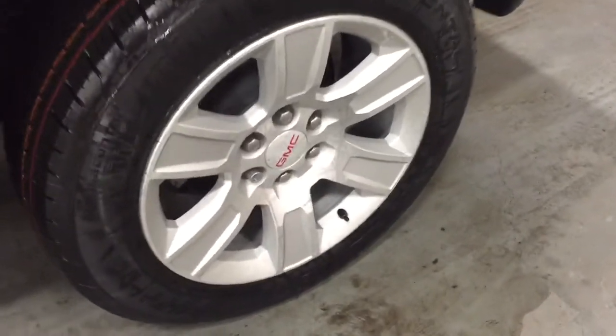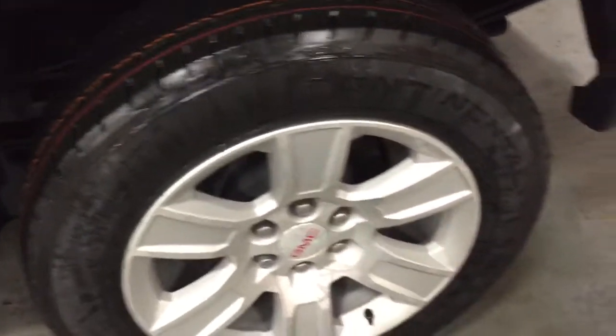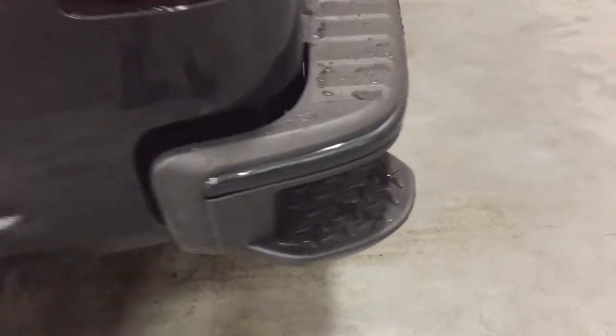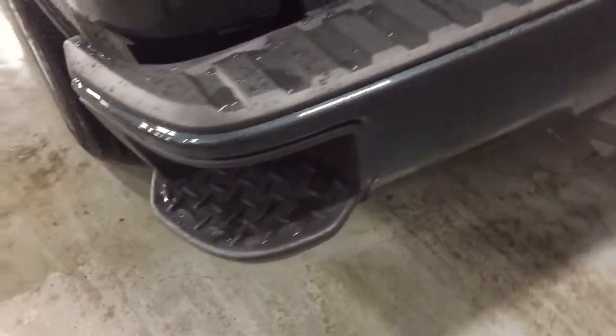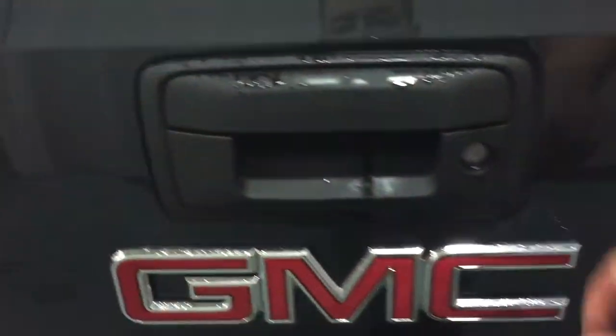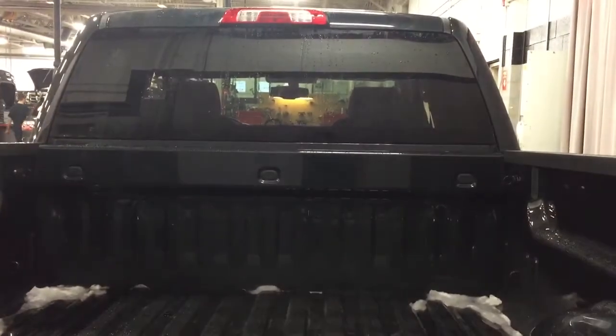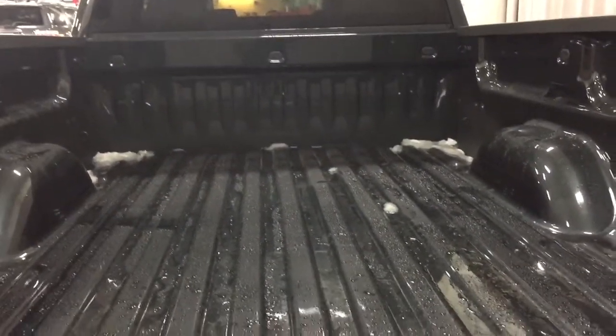The truck rides on 20-inch ultra-bright machined aluminum wheels with wheel locks installed and Continental all-season tires. Towards the back, you'll see the corner step and hookups for trailer and hitch — a trailering package is included. There's another corner step and a locking tailgate. Inside the bed, cargo hook tie-downs are located left and right, front and back to keep your load secure, and there are LED lights up there to help illuminate the way when working in dark conditions.